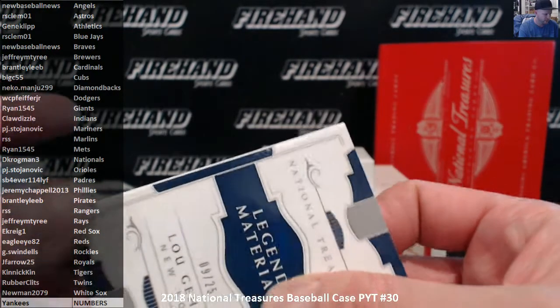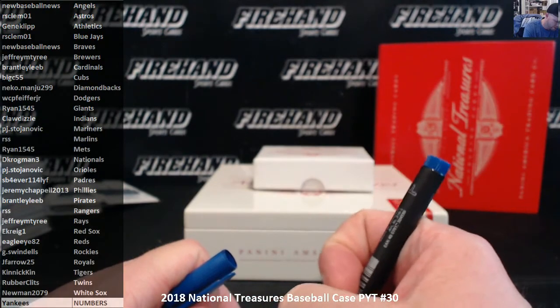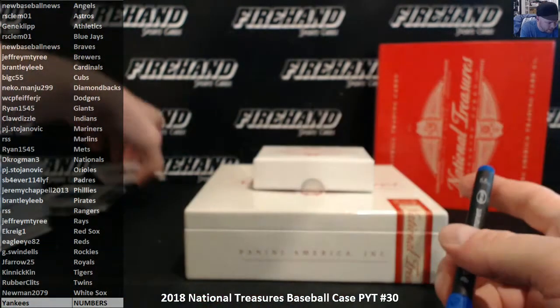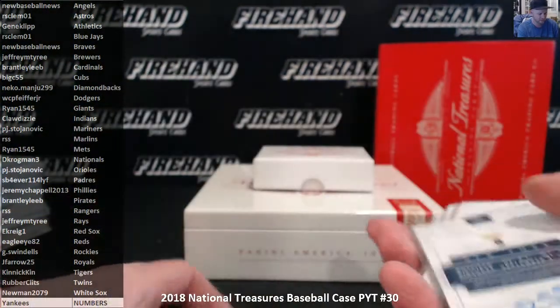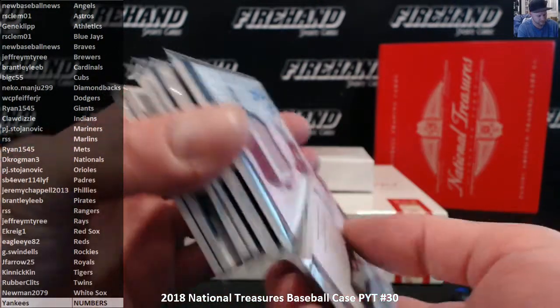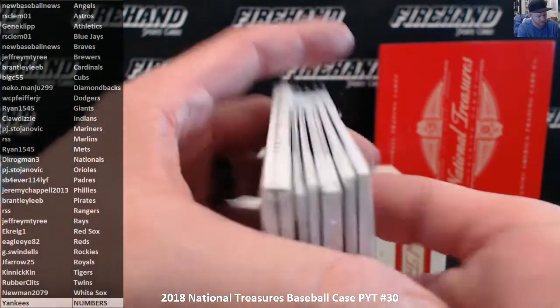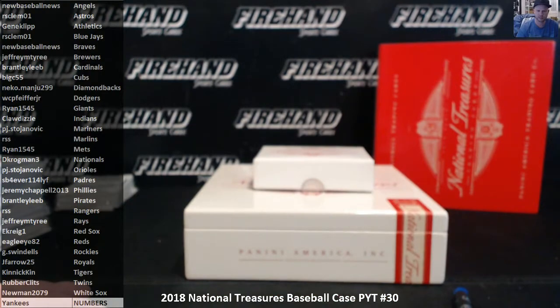That's going to do it for our break. No randoms to run. I believe we hit six Yankee cards, which is good — better than getting none to give out to all our 99 Yankee participants. We have six total: three autos and three memorabilia. Thanks everybody for joining. Thanks for watching. Until next time. Peace.